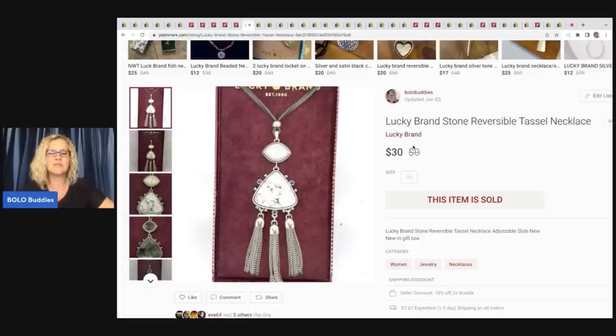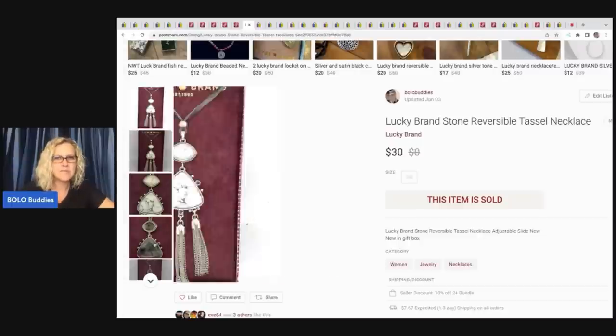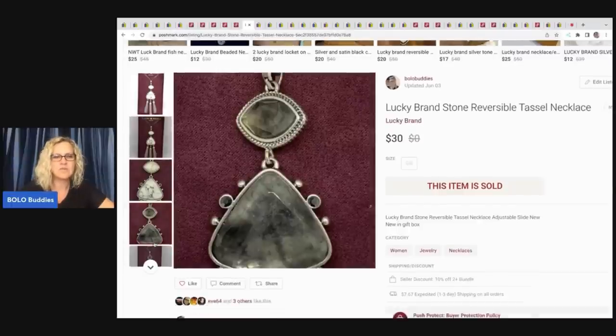Anytime you can find jewelry that's new in the original box, whether it's a big money brand or not, it's probably going to sell. So pick those up if you see them and you can get them for a good price.